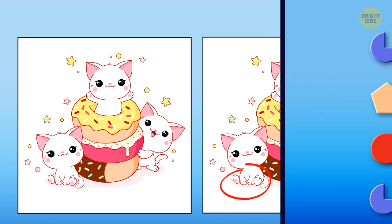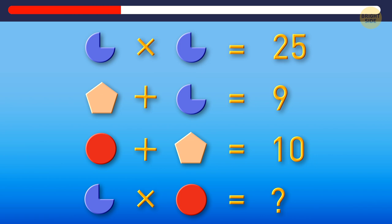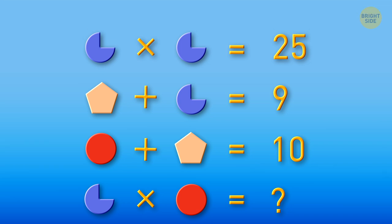Good job. Now a bit of math for you. Look at this picture. The only number multiplied by itself that gives 25 is 5, so this shape equals 5. This way, the other shape from the second equation is 4. 4 and 6 make 10, so the red circle equals 6. Then, 5 multiplied by 6 gives us 30.